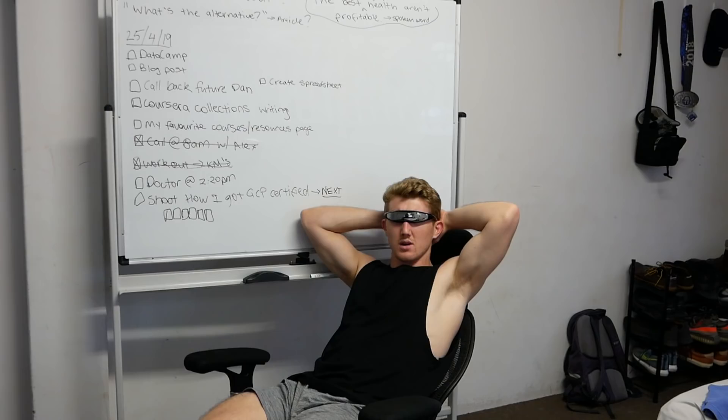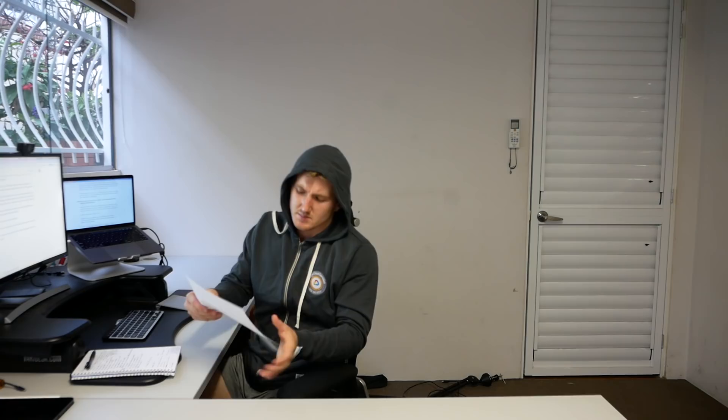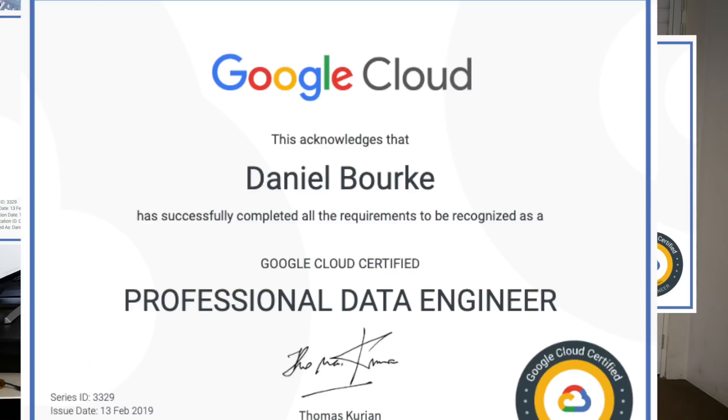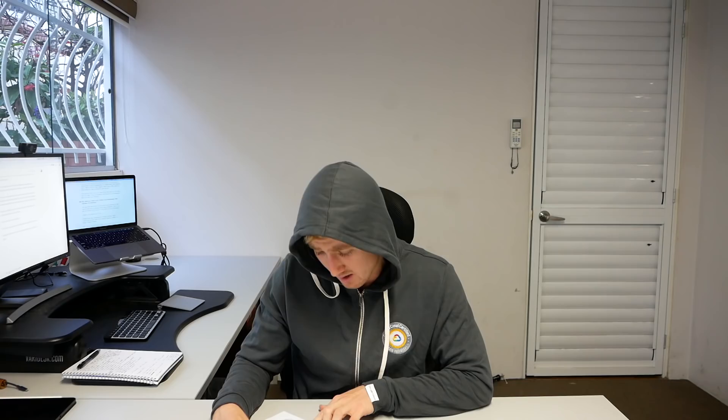Nice hoodie, bro. Where'd you get that one? What's that? It's supposed to be my Google Cloud Professional Data Engineer certification, but a printer ran out of ink. It looks way better in digital version anyway. How'd you get that? Oh, it's a bit of a story. I'm listening. Alright. Now, this is a story all about how my life got flipped, turned upside down. And I'd like to take a minute, just sit right there. I'll tell you how I became a Google Cloud Certified Professional Data Engineer. Let's get this hood off.